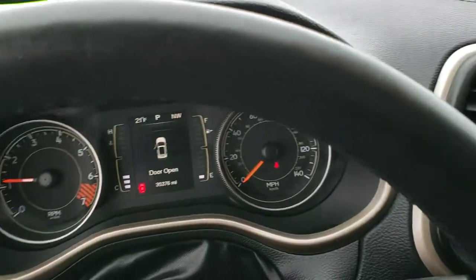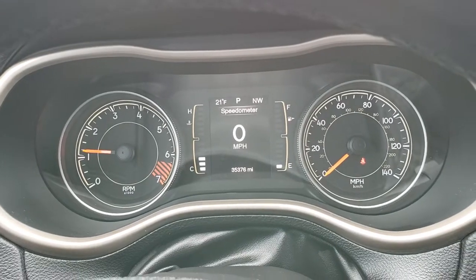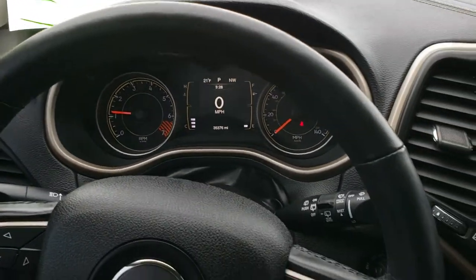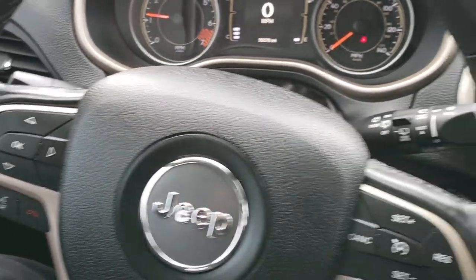As we hop inside the vehicle, you can see that this one has 35,376 miles. It has a compass and outside temperature display, heated leather-wrapped steering wheel, cruise controls on the right, and Bluetooth audio controls on the left.